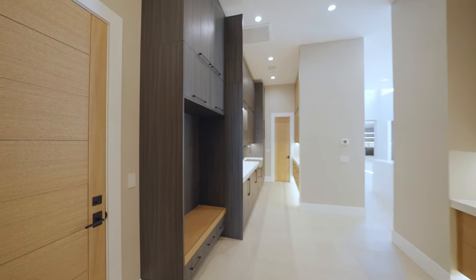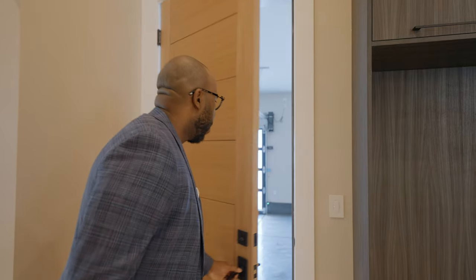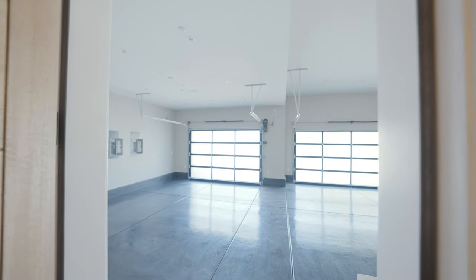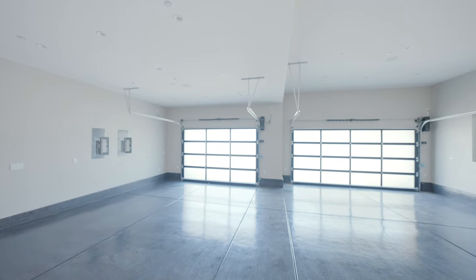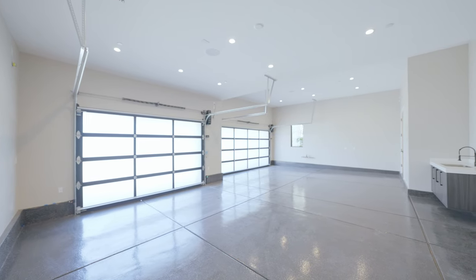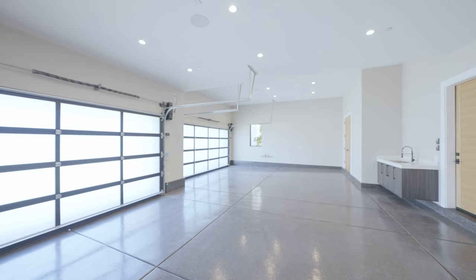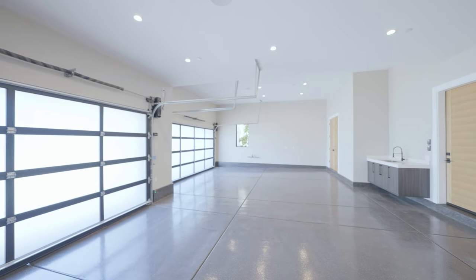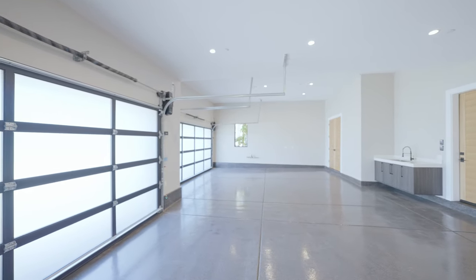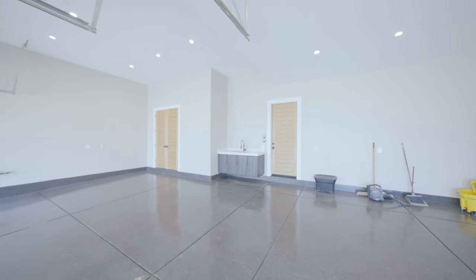Right to the left of the laundry room we have the garage. It's actually a four-car garage even though it has three bays — there's enough space to fit four cars. We have an epoxy finish on the floors, a sink, insulated drywall throughout, and surround sound speakers built into the ceilings. This is a nice luxurious garage.